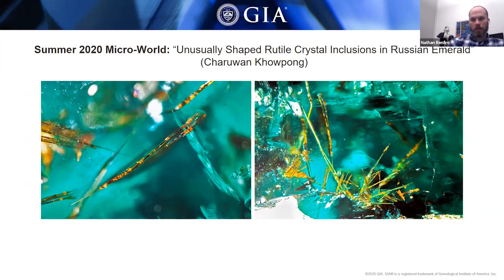In the Microworld section, there was a submission from the Bangkok laboratory — a sample collected by Jay on a field expedition in Russia from the Mariinsky emerald mine. What was interesting is that it contained elongate rod-like inclusions of what turned out to be rutile. Rutile in general is not particularly common in emerald, but it has been documented in emeralds from North Carolina and occasionally in Zambia. This stone was interesting because of the morphology — really long, exaggerated needles of rutile — certainly an interesting inclusion.